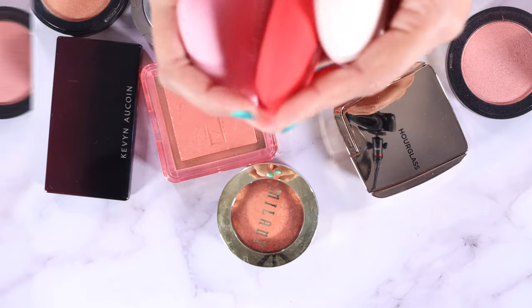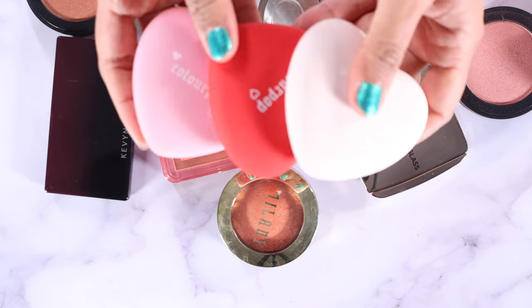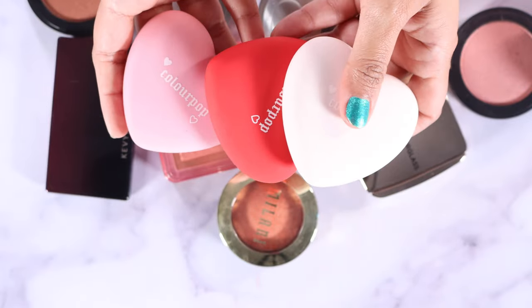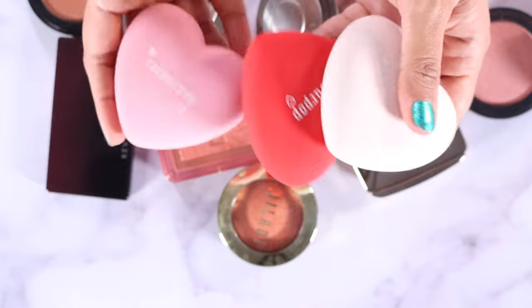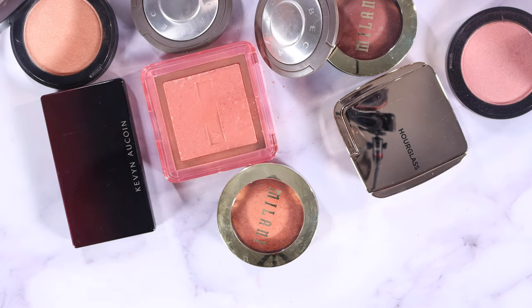I found a few powder blushes that escaped into the wrong drawer — these are from Color Pop, launched as limited edition around Valentine's Day, then they launched more shades. They're really cute, but this video is already going to be a million years long, so I'm going to spare you and just mention that I think I'm going to declutter these because I don't reach for them.